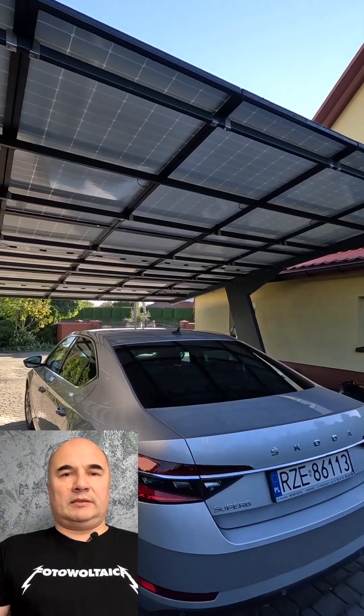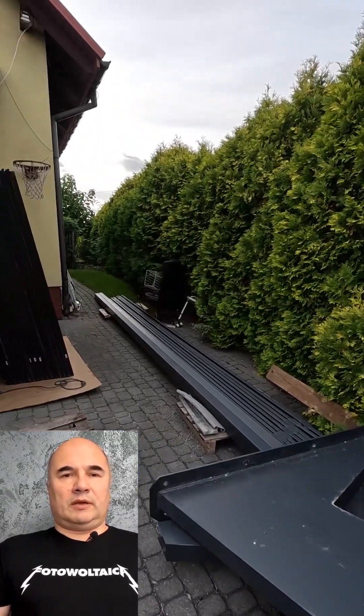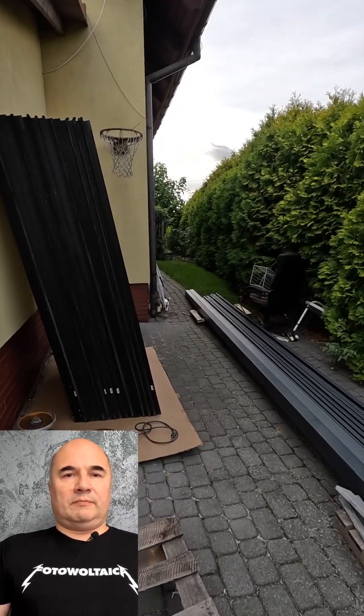I would like to introduce you to my latest project. In this spot, a 6kW carport will be built. It will feature an innovative structure, supported by only two legs, spaced 5 metres apart.